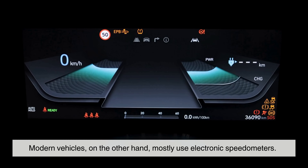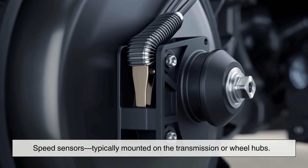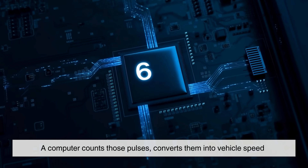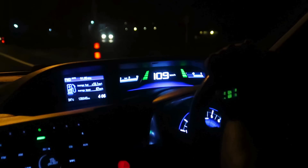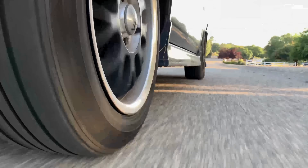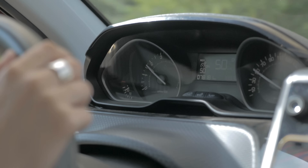Modern vehicles, on the other hand, mostly use electronic speedometers. Instead of a spinning cable, they use speed sensors, typically mounted on the transmission or wheel hubs. These sensors generate electronic pulses based on rotation. A computer counts those pulses, converts them into vehicle speed, and sends the final number to the display. It's accurate, consistent, and easier to integrate with digital dashboards, cruise control, ABS, and traction systems. Whether mechanical or digital, all speedometers rely on one assumption: the wheels are rotating at a known rate, and that rate can be translated into speed.